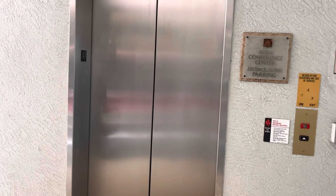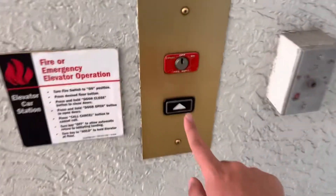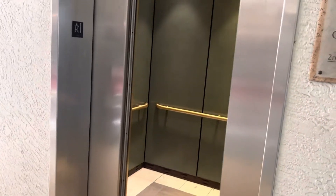This is another elevator at the Sanibel Harbor Marriott Resort and Spa. It's a Montgomery Cone, and it's here waiting.